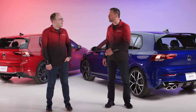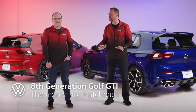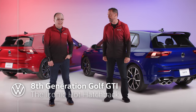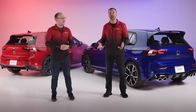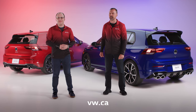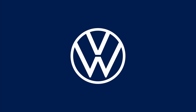The first GTI was essentially created in a basement — it was a secret project. This new one hits the moon. That's really the magic of the GTI: it truly is the master of all trades. It does everything well, and you can find a lot more about it if you go to vw.ca. Check it out — I think you'll like it. Volkswagen.